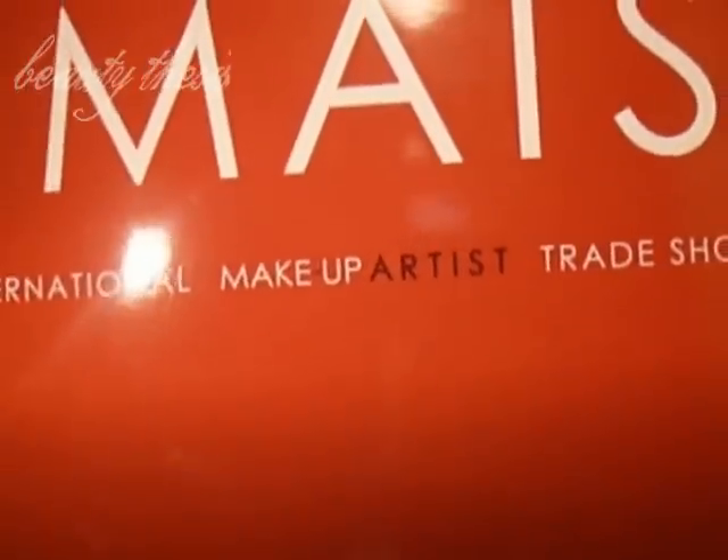Hello! I have something exciting to share with you. Yesterday I was in Toronto, and I was at the International Makeup Artist Trade Show, which was being held at Heritage Court at the Direct Energy Center on the exhibition grounds.